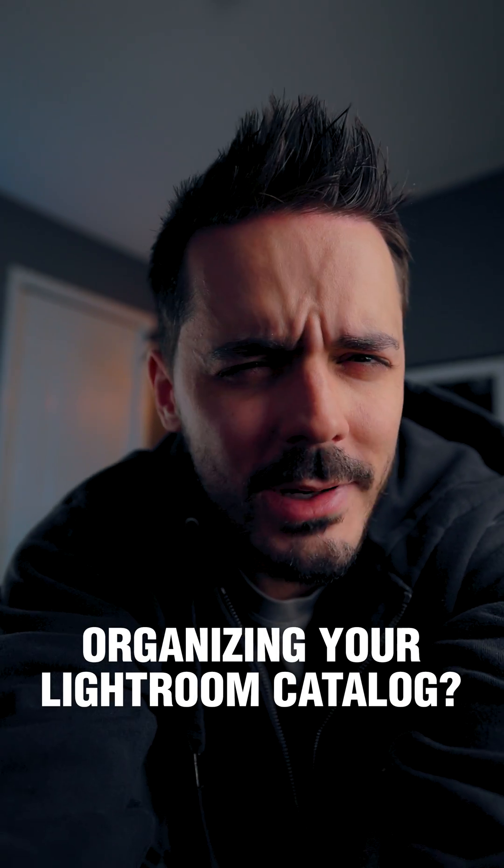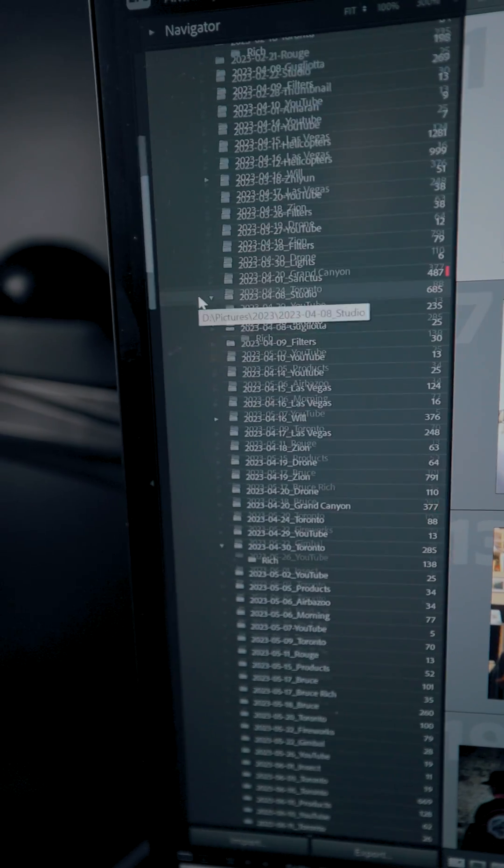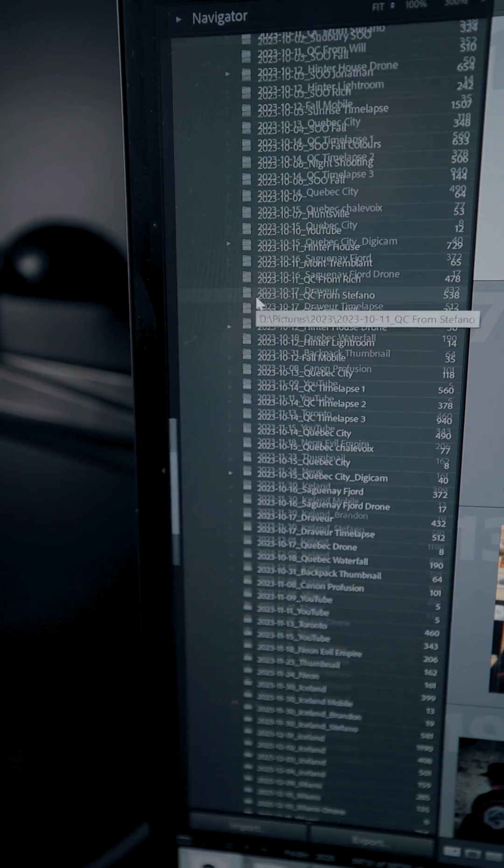Have you ever wondered what the best strategy for organizing your photos inside of Lightroom is? Because I know I have. Right now, all of my photos are in one giant catalog.